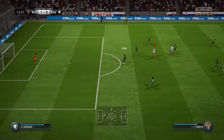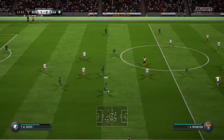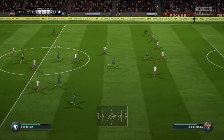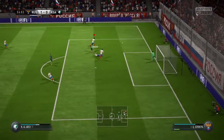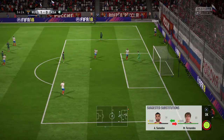Attacking well here. That was a foul. Guided through. Just read the intentions of the opposition there to make the interception. But it's gone for a corner.